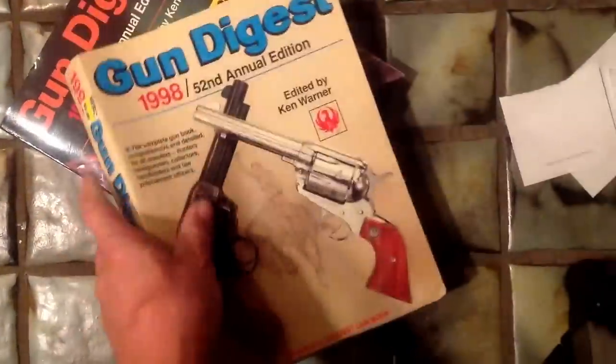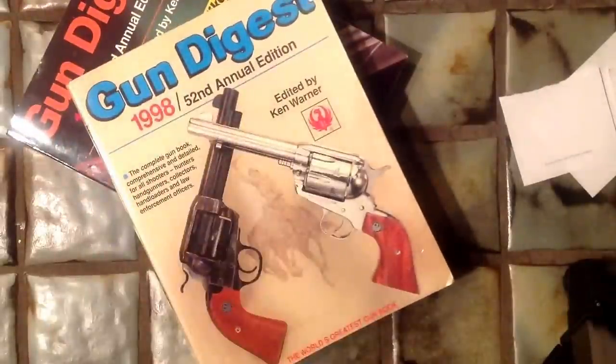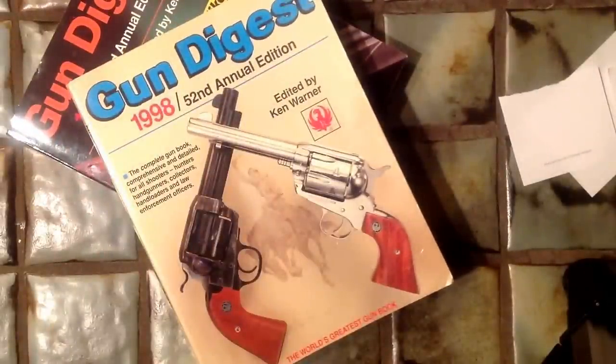Any gun enthusiast would love to get something like this. So there you go — some ideas for gift giving for the year 2015: Gun Digest back copies. We'll see you in the next video, bye for now.